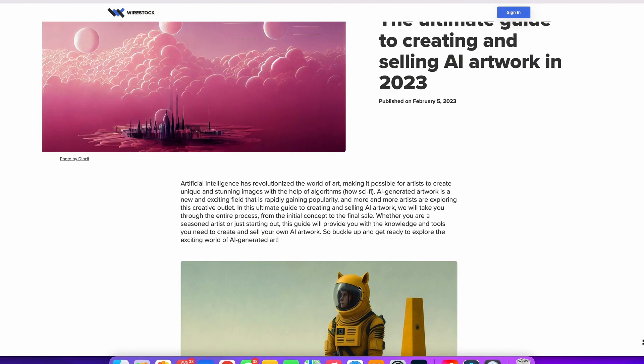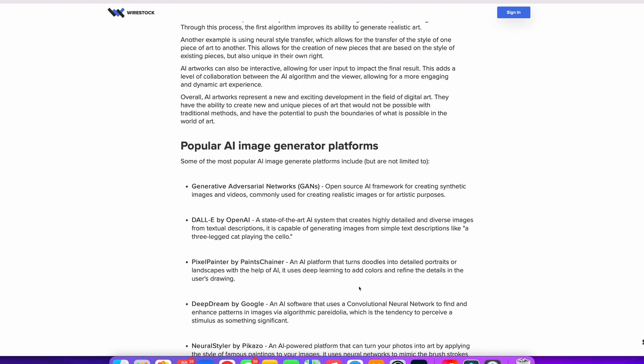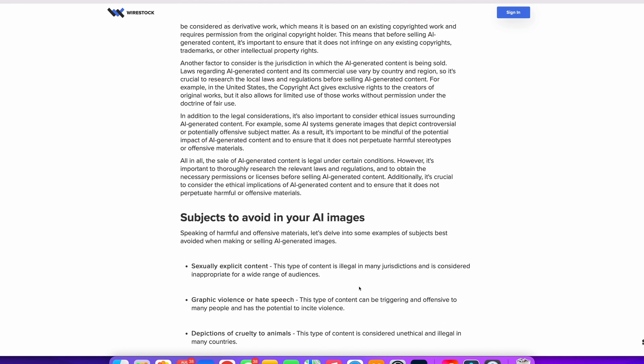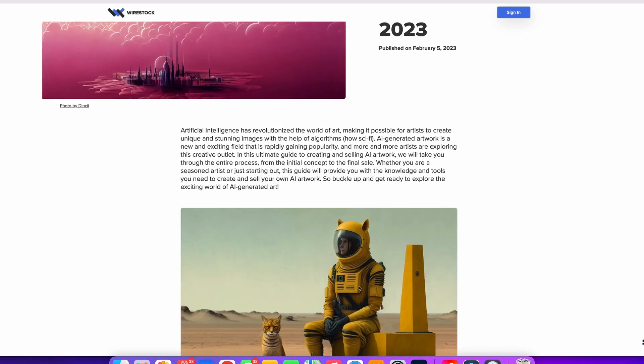The first of these is Wirestock. Wirestock allows you to submit and sell direct AI images, and it also distributes to other agencies like Adobe Stock on your behalf. They take a 15% commission on sales at those other sites, and they also charge a monthly membership fee of around $10 US per month.